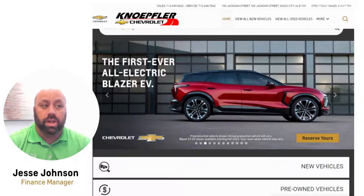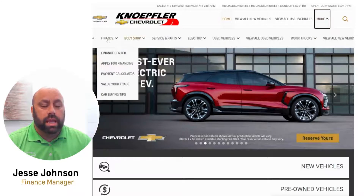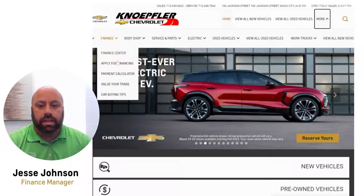I'm going to walk you through how to fill out a credit application online, which will really speed up the process. When you're on our website, there are tabs and it's also available on our mobile website. You'll want to go to the Finance tab and select 'Apply for Financing.'